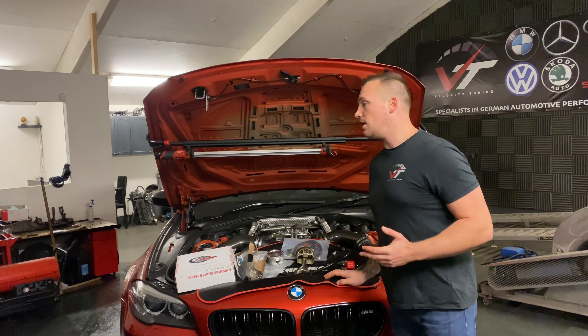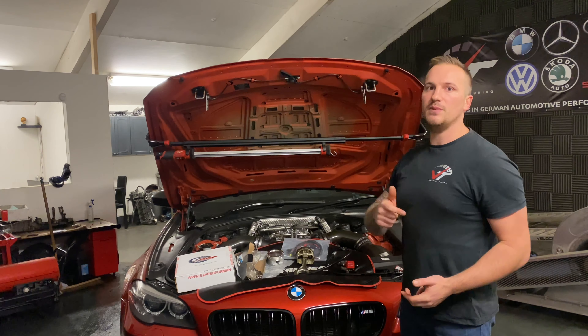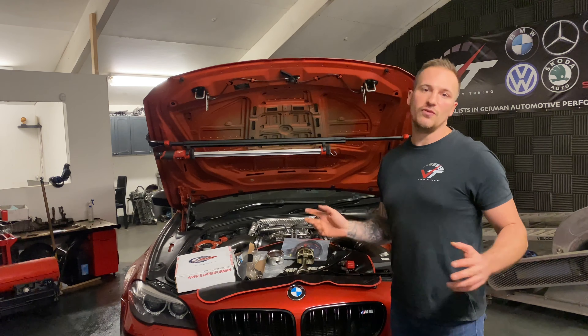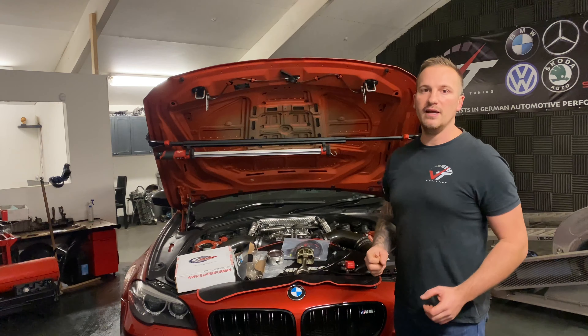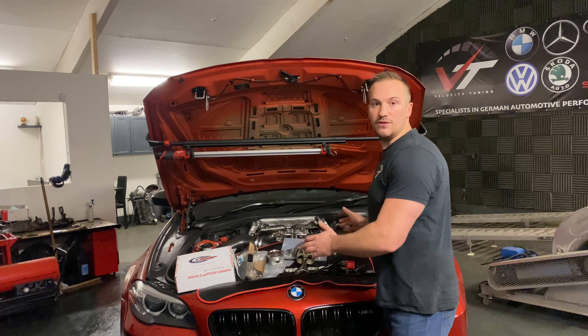I've owned the car for numerous years and I've developed it and pushed it and learnt as I've gone on, basically just keep tweaking, pushing, trying this, trying that, and this is the product that I've come up with at the end of it.